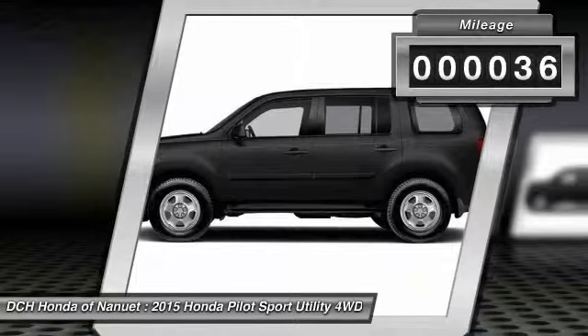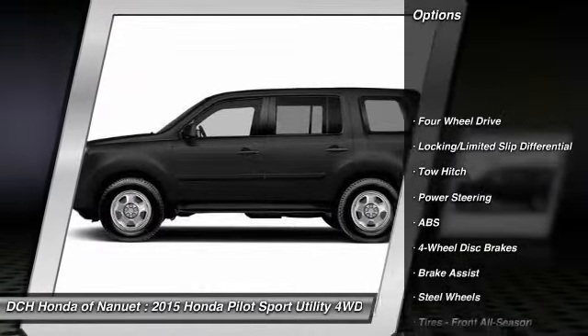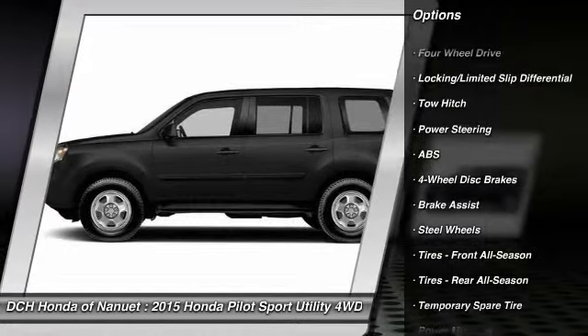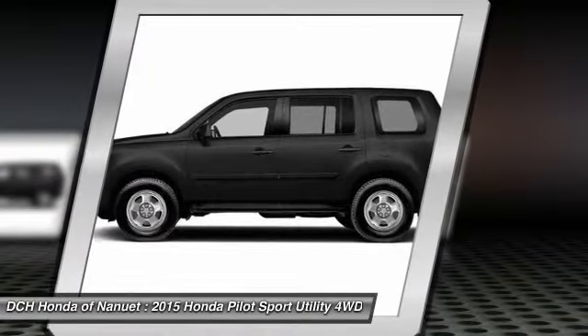This vehicle has less than 100 miles. Here are some of this vehicle's great options: traction control, anti-lock braking system, toe hitch, steering wheel audio controls, stability control.